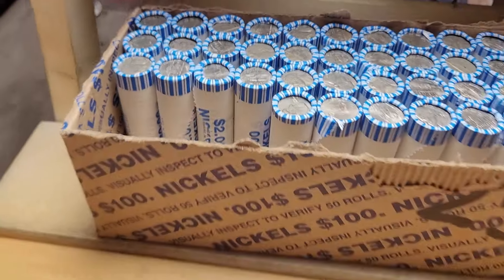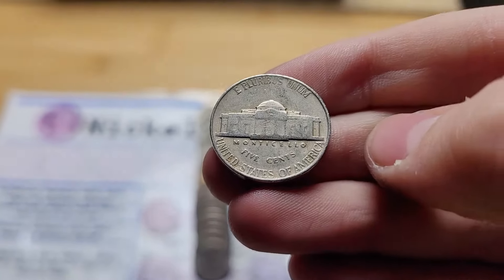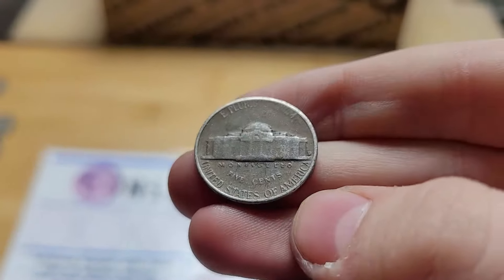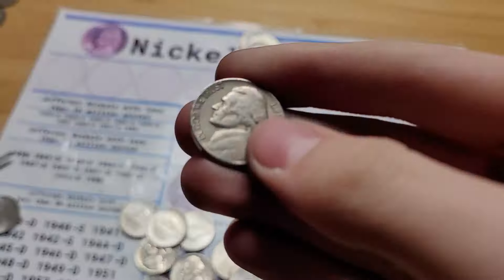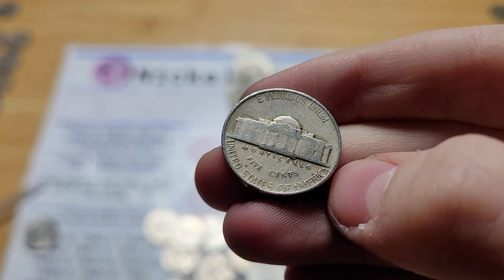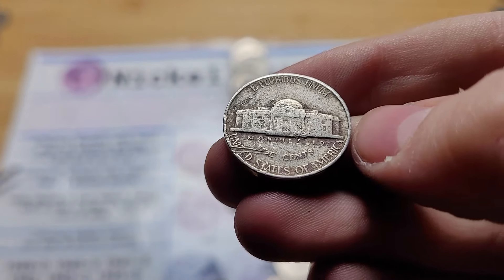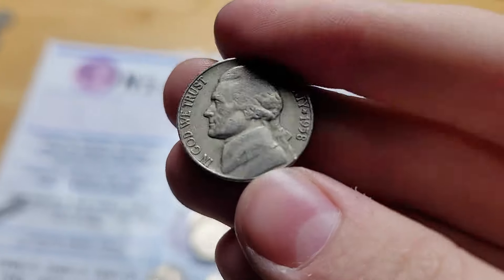Roll 14 has two finds: a 1946 from Philadelphia and a 1957 from Denver. Roll 24 and we have a 1948 from Philadelphia. Roll 28 and we have a 1946 from Philadelphia. Roll 29 and we have a 1958 from Philadelphia.